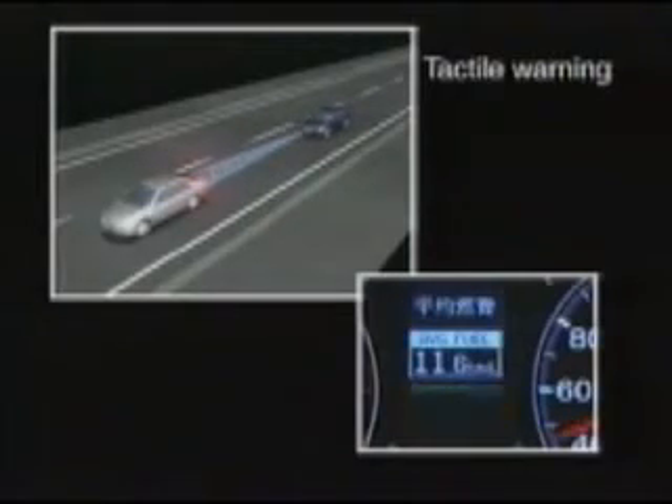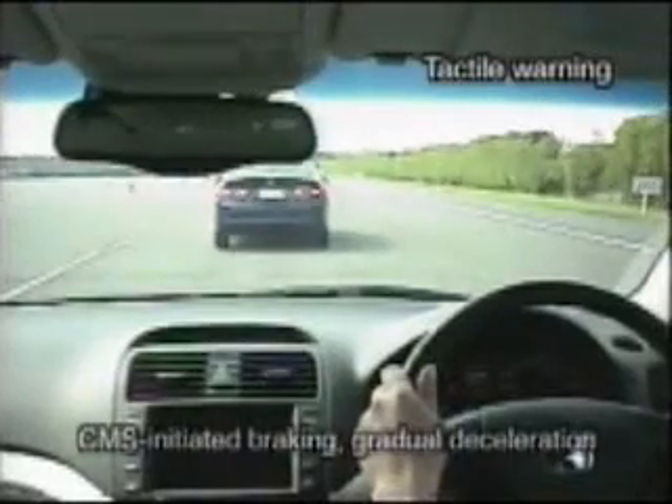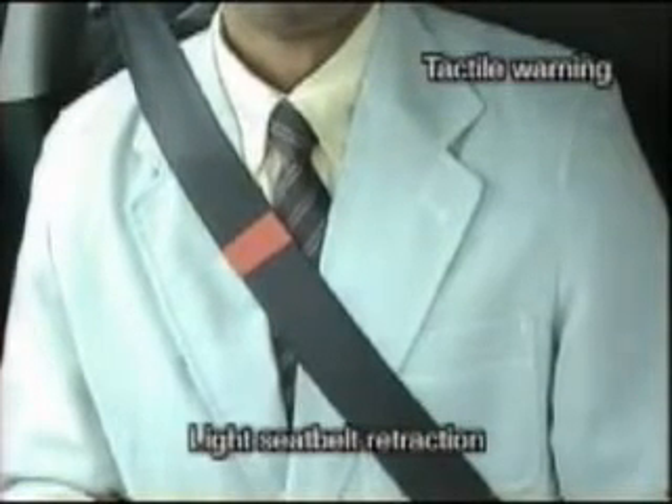If the driver takes insufficient action or no action at all and the danger increases, in addition to the buzzer and visual warning, the CMBS also applies light braking. The ePretensioner retracts the seatbelt repeatedly, giving the driver a tactile warning and strongly prompting preventative action.